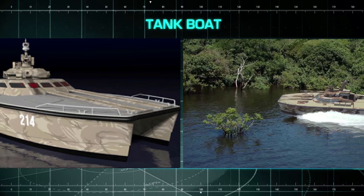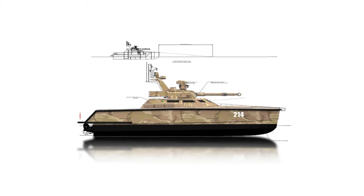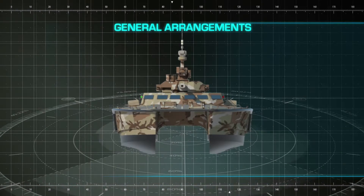It has the ability to execute beach and river landings and insert or extract squads of up to 20 troops. On top of that, the X-18 Tankboat carries six crew operators. It has low dependency on any kind of weather conditions.